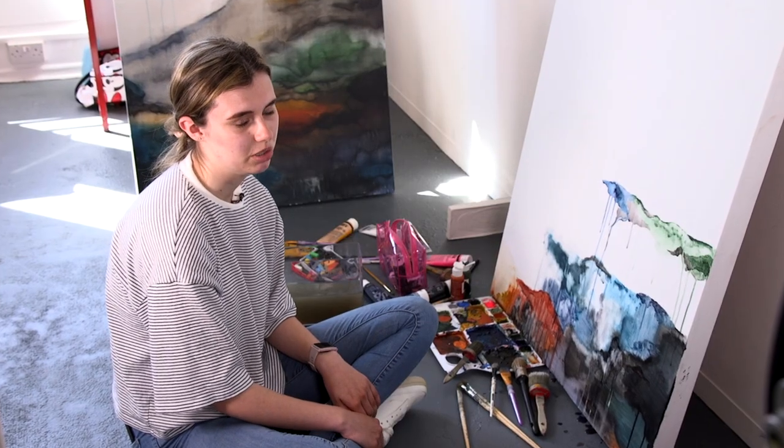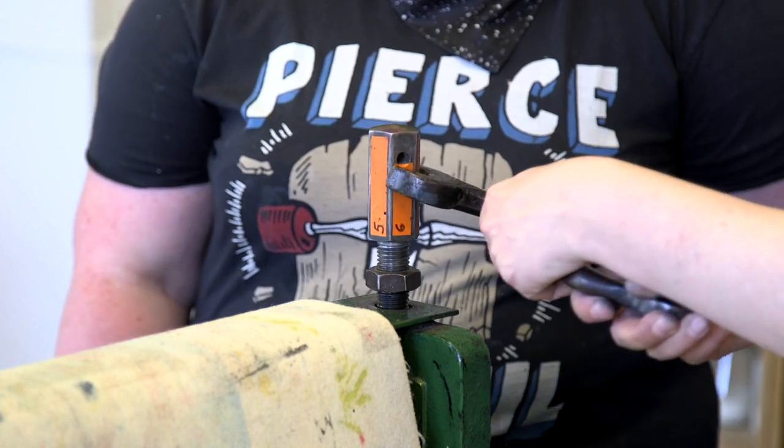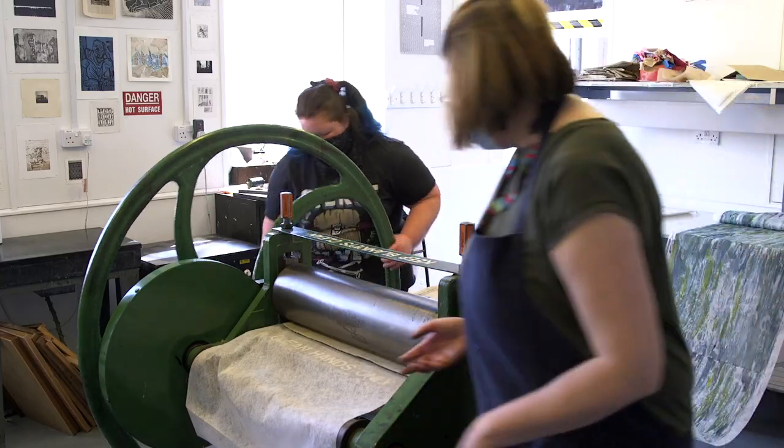Having such a range of different tutors that come from different backgrounds, and also the visiting artists that do artist talks with us every week, we get to be introduced to such a different range of practices and it kind of opens our minds to different ideas and different methods of working.